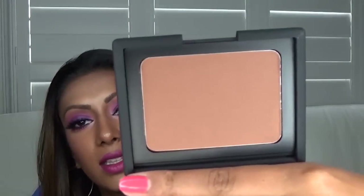I also got a NARS bronzing powder called Casino. I like Laguna but I think it's a little too light for me since I have brown skin to begin with - I need something that's actually going to show up on my skin. So Casino was the better choice. That is all the stuff I bought in-store at Sephora.